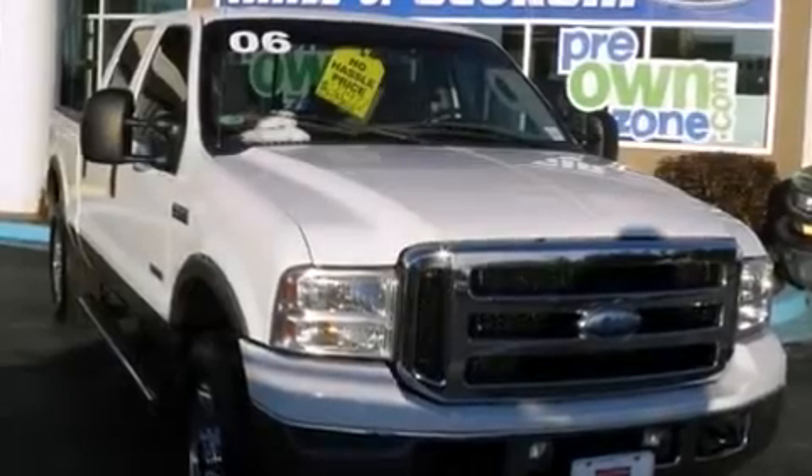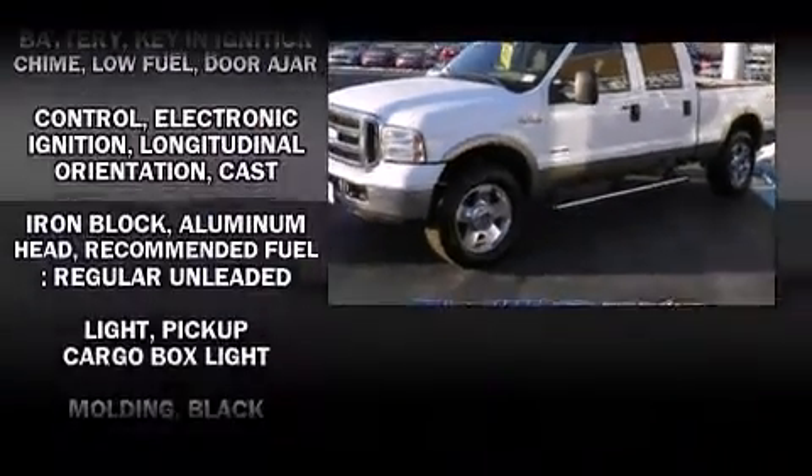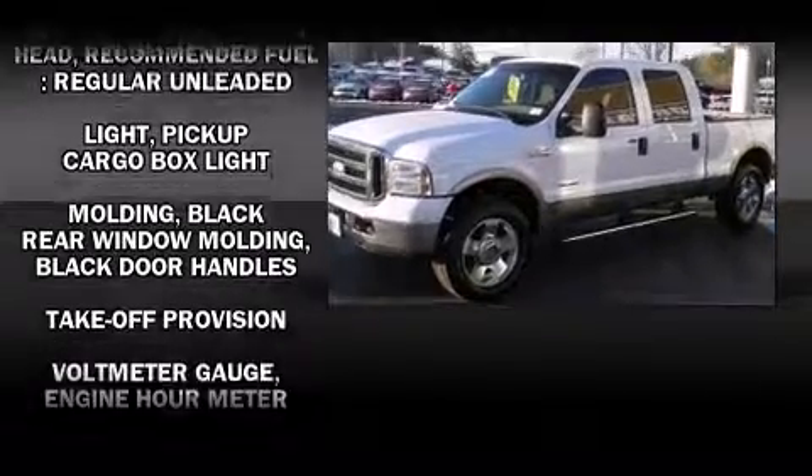Take command of the road in the 2006 Ford F-250. Smooth gear shifts are achieved thanks to the powerful eight-cylinder engine, providing a spirited yet composed ride and drive.